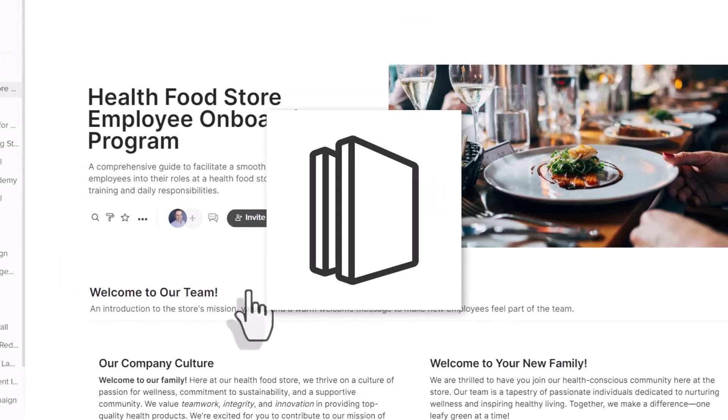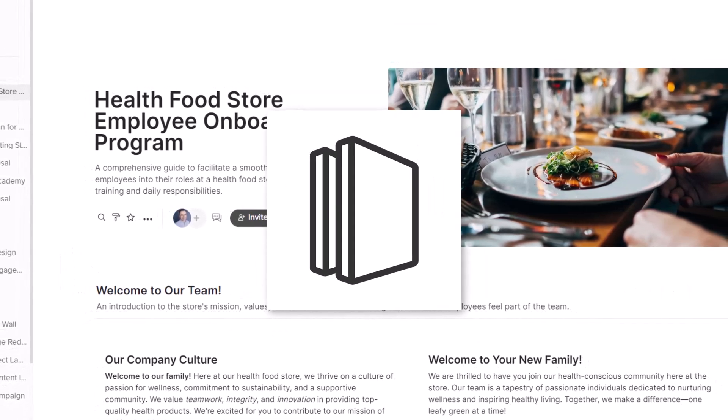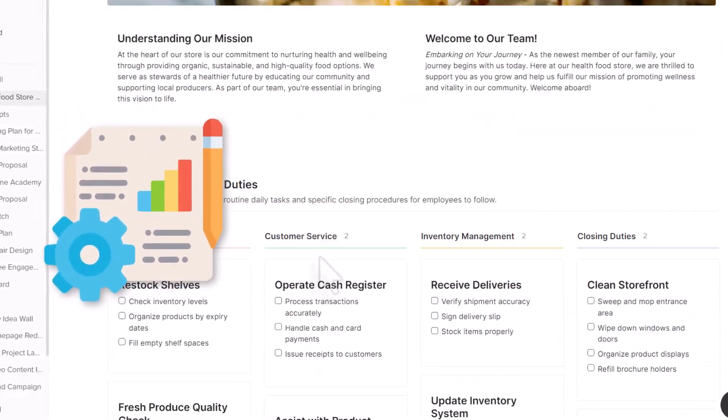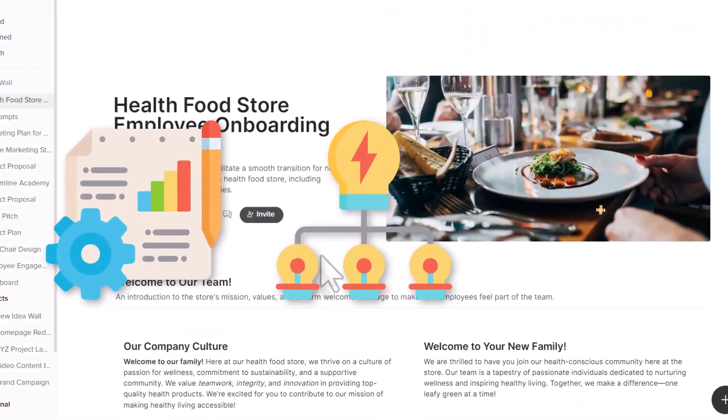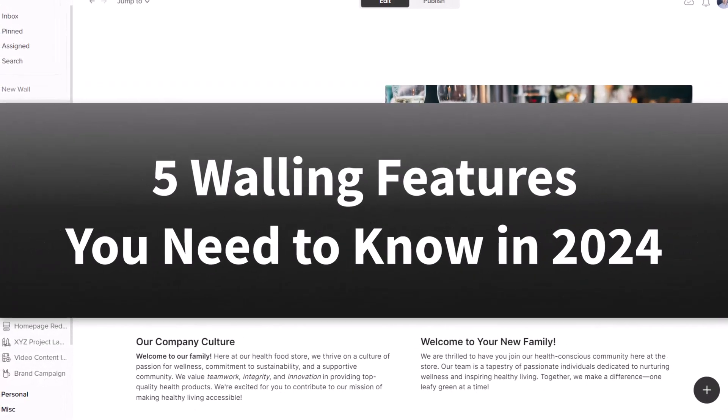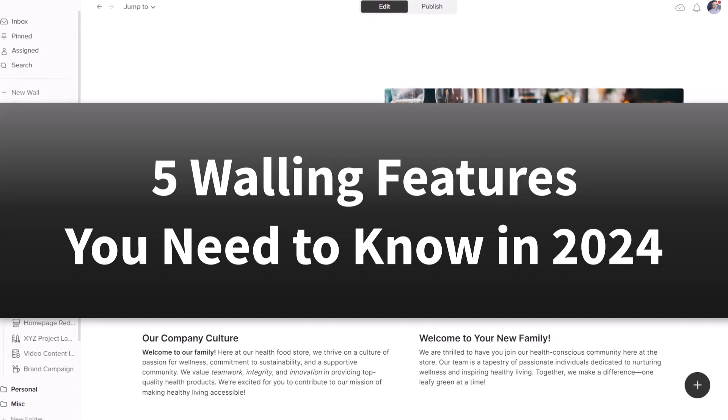Walling continues to impress me with the number of features it is adding to make it that much easier to manage our projects, brainstorm our ideas, or share them with others. So let's take a look at five features you need to be using in 2024.